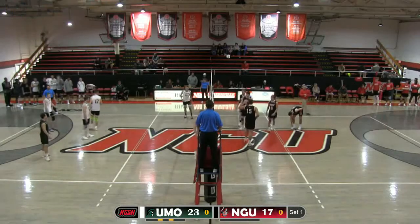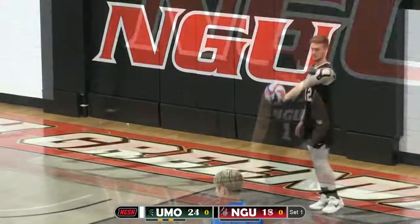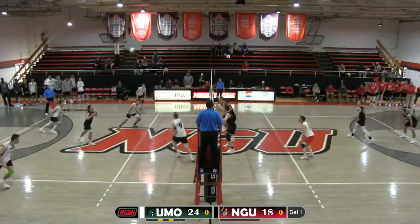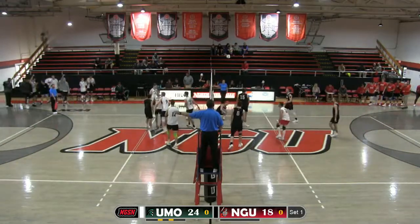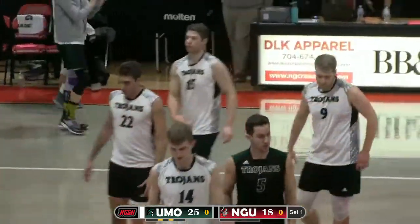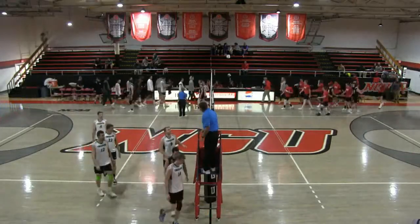This is the kind of run that North Greenville needs right now, building up momentum. Campbell to serve. Donahue finding Yassalanis blocked at the net, but on the wrong side. Matthew McManaway will end the set. The Mount Olive Trojans take set one 25 to 18.